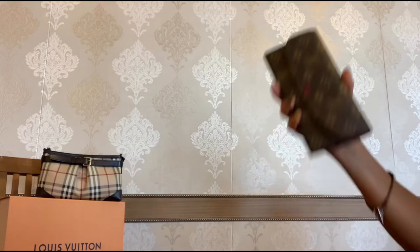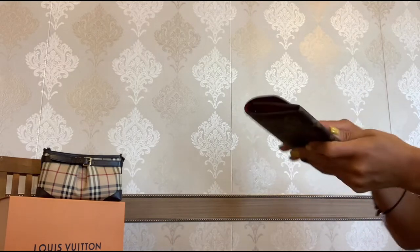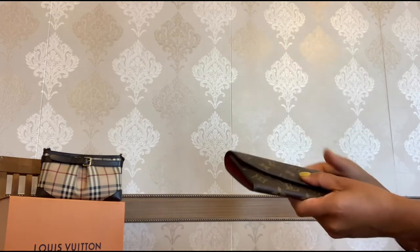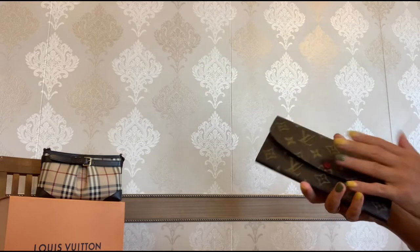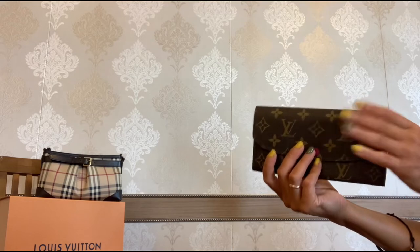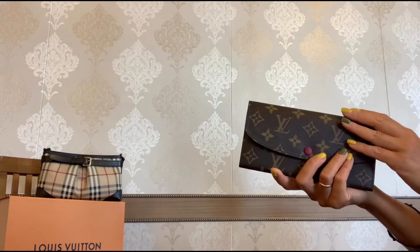But I absolutely love this wallet — it is so gorgeous. Whenever I carry a bigger bag like a tote bag or a backpack, I would always carry this Emily wallet. It can even fit a phone, so you can carry it just by itself as a small clutch, add a chain and use it as a shoulder or crossbody bag. Love, love, love this Emily wallet.